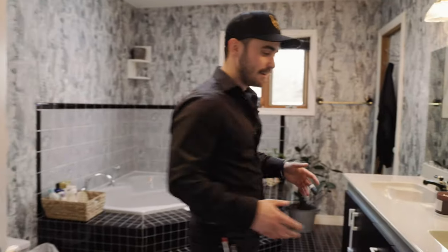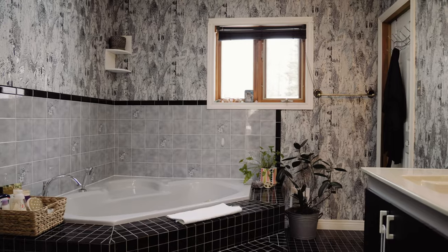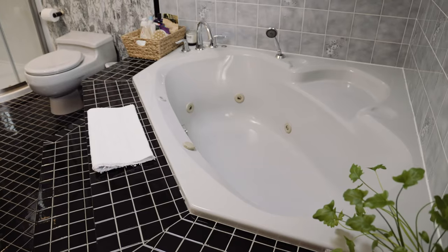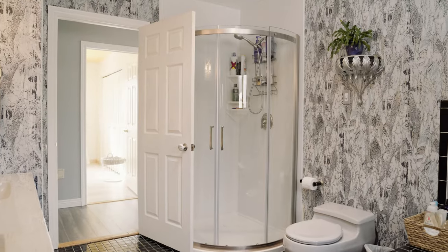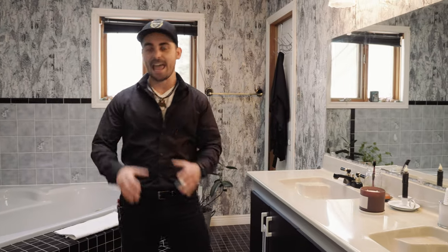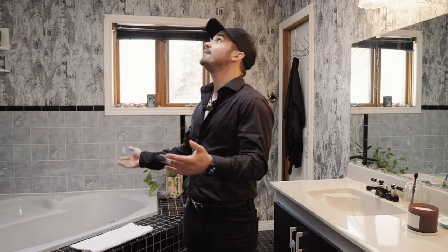As you walk into the bathroom here, one of the first things you notice is this glossy black tile, which is tastefully laid throughout the entire bathroom, even going around the soaker tub. Another amazing feature is the double vanity with the black faucets. And as you're sitting in the soaker tub, you can look up at this skylight, which adds even more natural light.